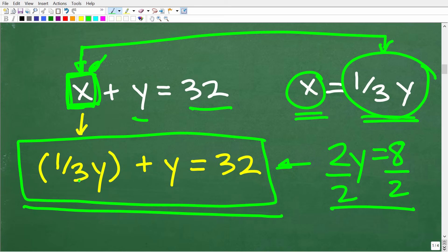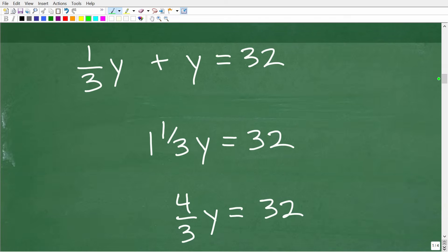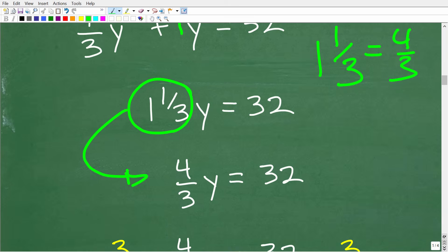We have one-third y plus y equals 32. One-third y plus one y equals one and one-third y. We can write this mixed number as an improper fraction: one and one-third is the same as four-thirds. So this is really four-thirds y equals 32.